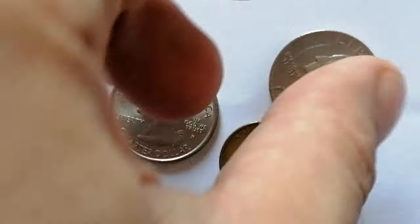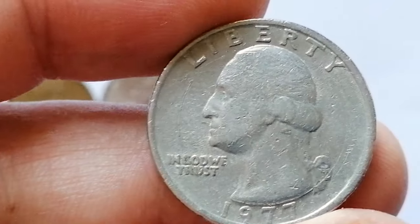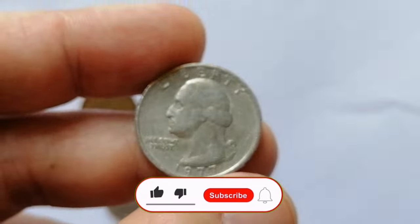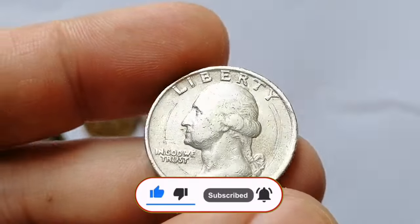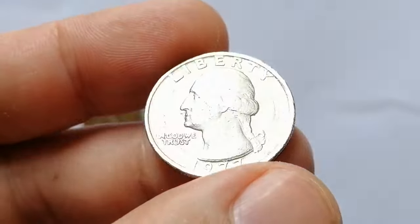Thank you for joining us on this exploration of US coins and their potential value in higher grades. We hope you found this video informative and exciting. If you have any of these coins, let us know in the comments below. Don't forget to like, subscribe, and hit the notification bell so you never miss an update. Happy collecting and see you in the next video.